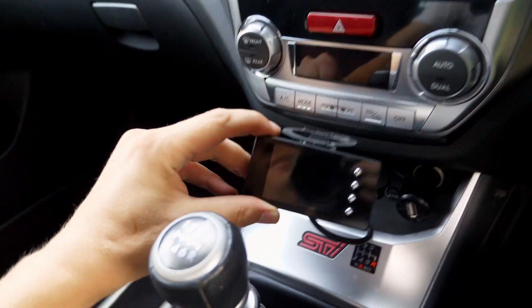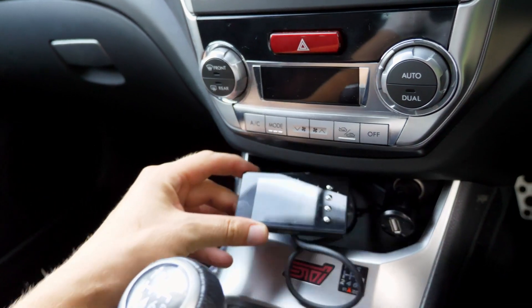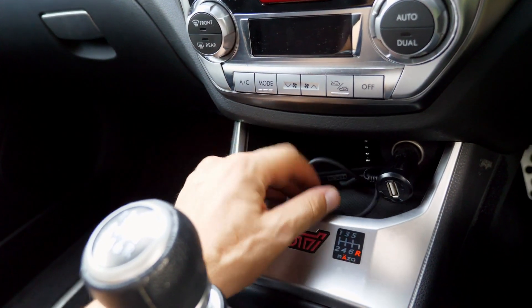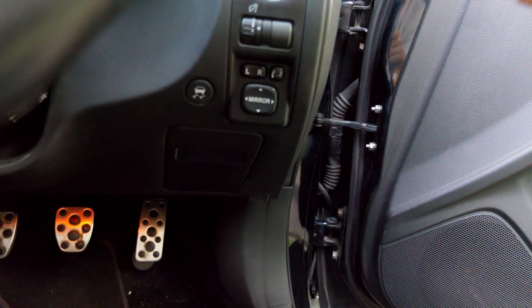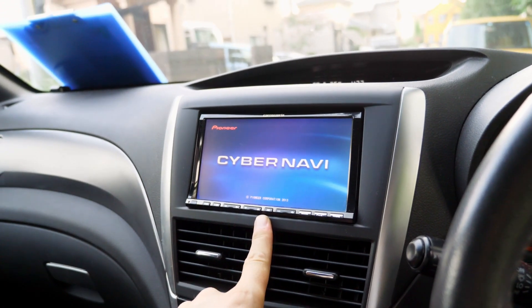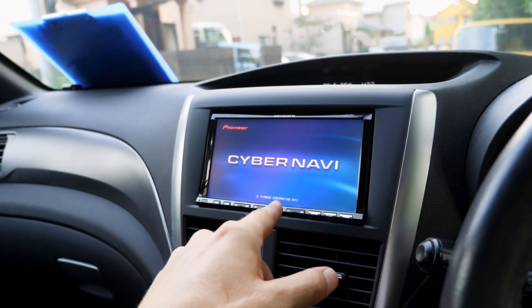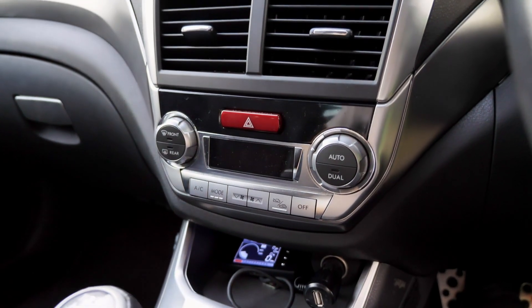There's an HKS boost controller here that shows your boost, RPM, and a few other things. I'm not a big fan of accessories in the car. Now we can see the Cybernavi — they said it's an OEM one, but this is Carrozzeria. This one's from 2013, and it is a very nice high-end unit.